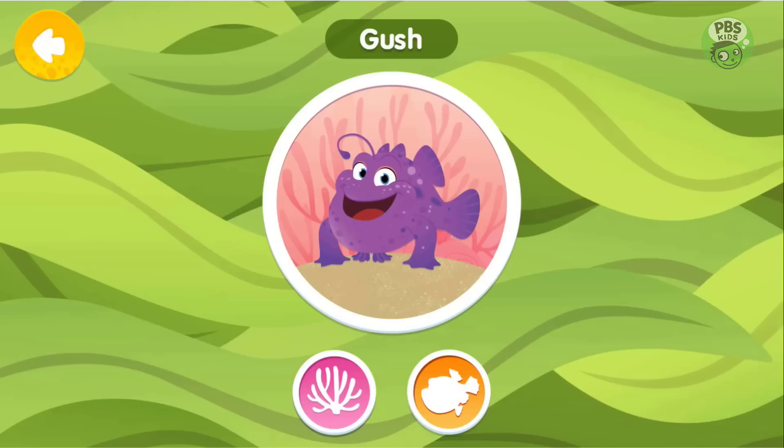Gush is a frogfish. He is really well camouflaged and he looks like a sponge, making it hard to tell he's a fish when he sits still.